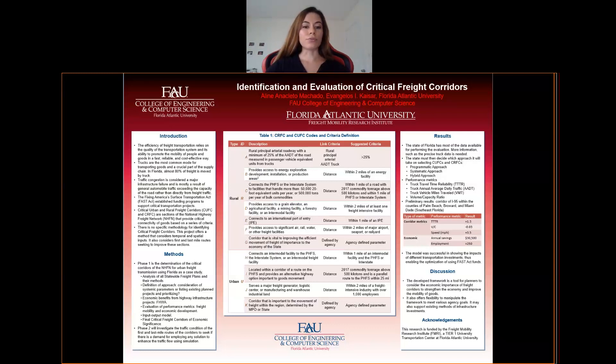A freight corridor is a section of the network used by multiple freight routes. The FAST Act established funding programs to support critical transportation projects. However, there is no specific methodology for identifying critical freight corridors, both urban and rural, and this project offers a method that considers that and also considers first and last mile routes as an innovative framework.